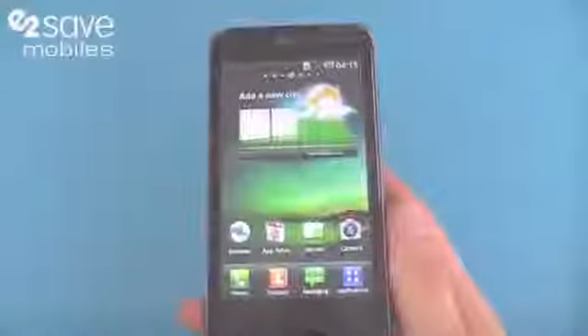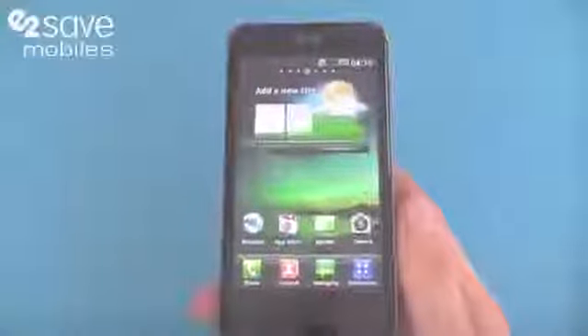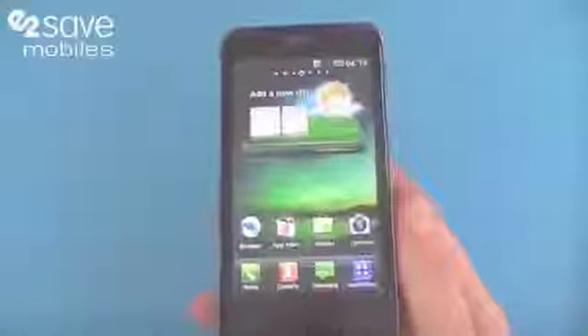Hi, this is Matt at E2Vids and today we are looking at the smartphone beast that is the LG Optimus 2X.